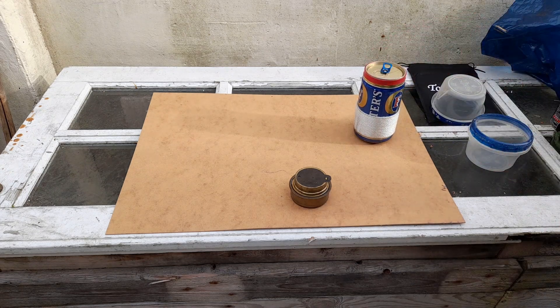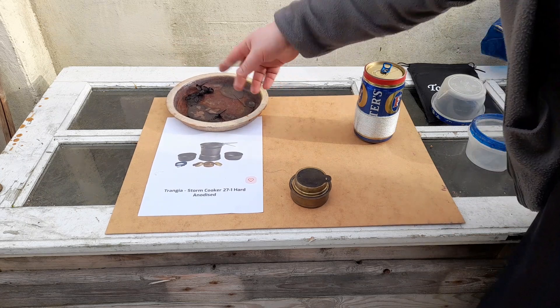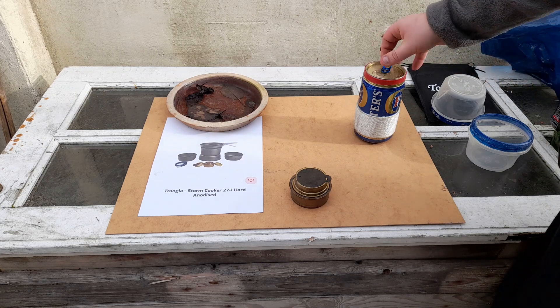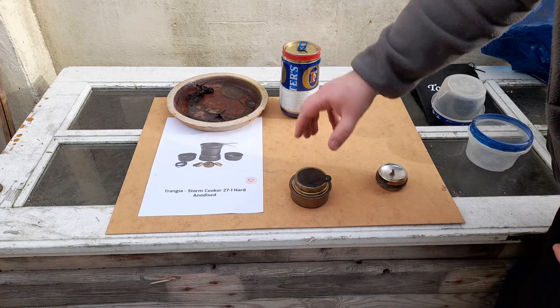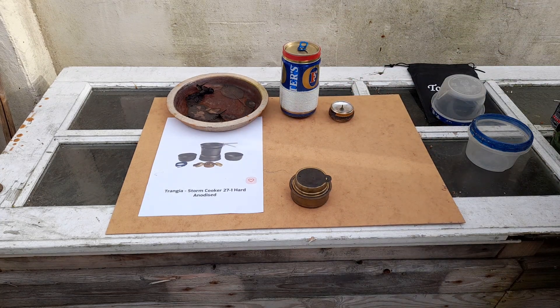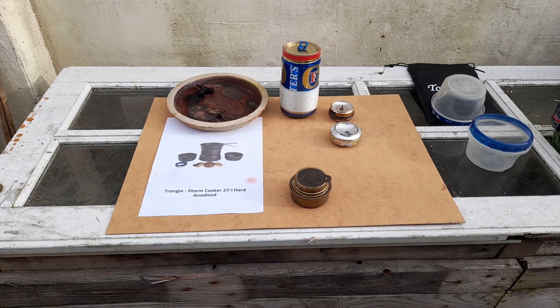This is the first example of a stove that I don't actually have in my equipment. As many of you know, you can actually make your own alcohol-burning stoves, and I have made several in the past. A couple of the ones you see here are homemade, and a couple are also professionally made.